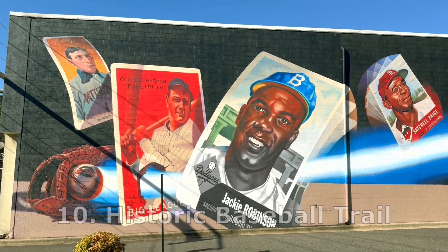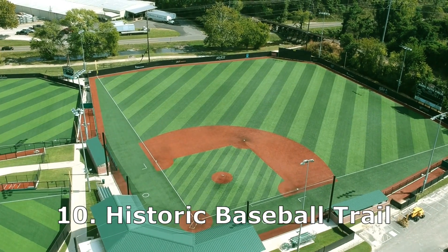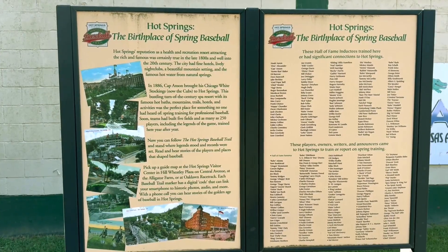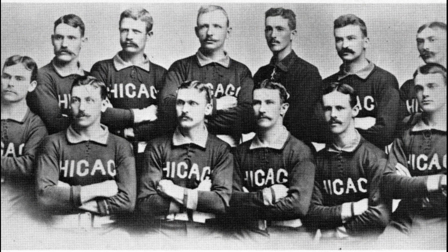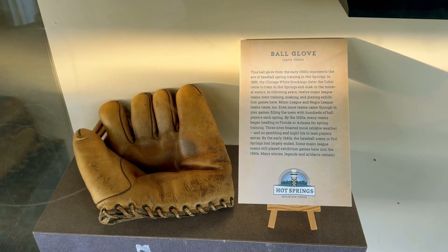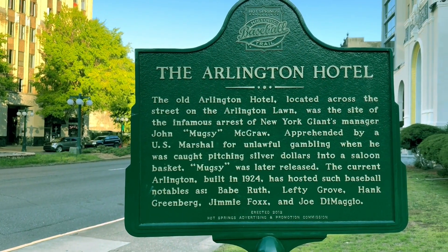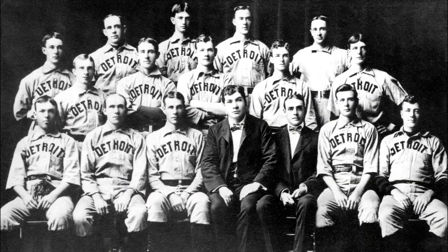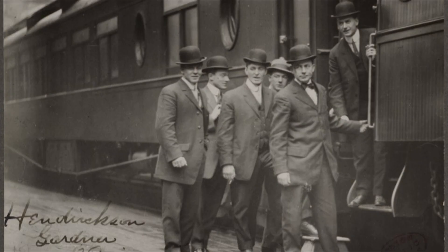Number 10 on our list is the Hot Springs Historic Baseball Trail. When you think of spring training nowadays, you think of the Grapefruit League in Florida and the Cactus League in Arizona. But it's Hot Springs that is the birthplace of spring training baseball. In 1886, the Chicago White Stockings — the ancestors of the Cubs — held spring training in Hot Springs and went on to have a successful season. They credited the hot water for bringing their players back in shape after the winter, which attracted a lot of other teams to Hot Springs. Spring training lasted in Hot Springs until the 40s.